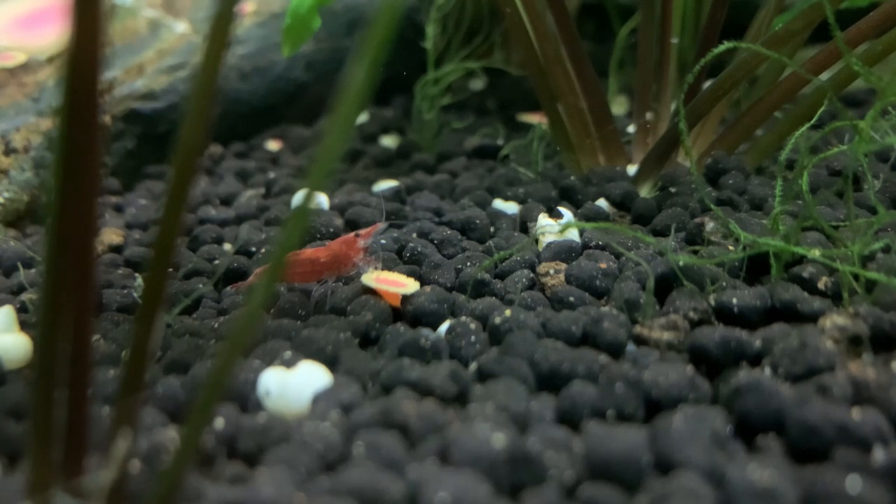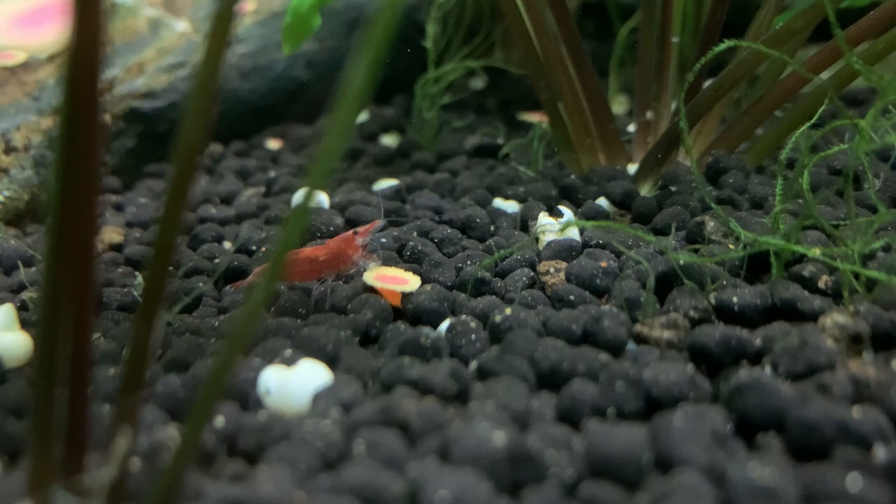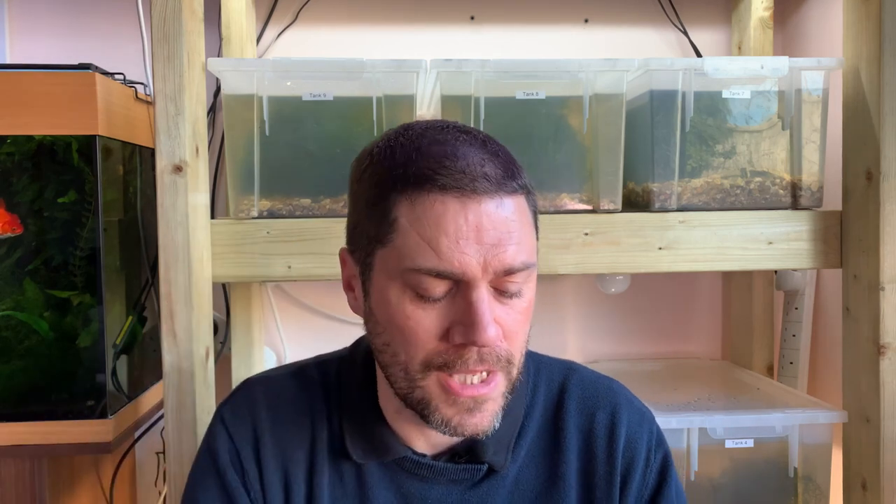You can also buy dedicated shrimp food such as the Shrimp King line or Hikari Shrimp Cuisine. Personally, I favour Rapashi gel food. It comes in a powder and you mix a small quantity with boiling water, allow it to set, and then store it in the fridge for a few days or in the freezer for a number of weeks. Rapashi comes in maybe a dozen or more different varieties — I tend to use the community blend most often, but it doesn't matter which one you go for; the shrimp will still do well.